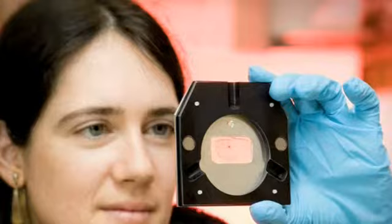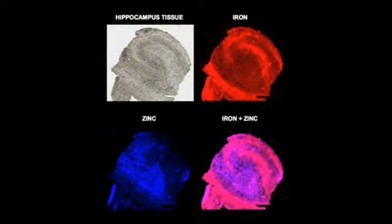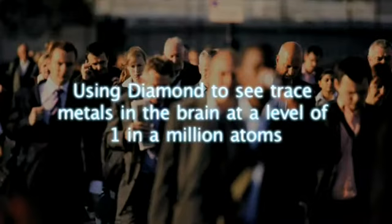Investigating the changes to trace metals in neurodegenerative diseases will hopefully lead to a better understanding of the process and pathology of these diseases. In my PhD I'm looking specifically at iron changes in Alzheimer's disease and how the iron changes vary across the brain as a potential biomarker of the disease.